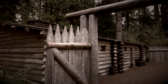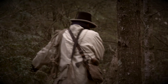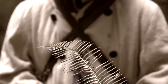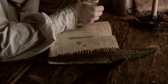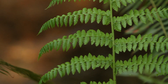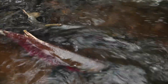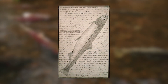Fort Clatsop was constructed for winter quarters, and after settling in, the expedition went about exploring the area. President Thomas Jefferson instructed the expedition to make scientific observations, and the team spent hundreds of hours making detailed notes in their journals and collecting specimens. These original observations from 1806 provide a snapshot of what the flora and fauna were like over 200 years ago.